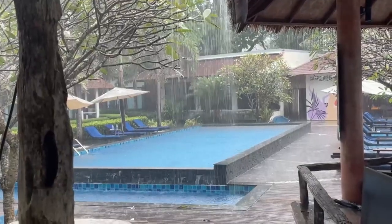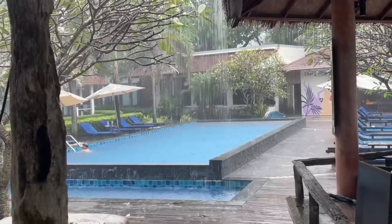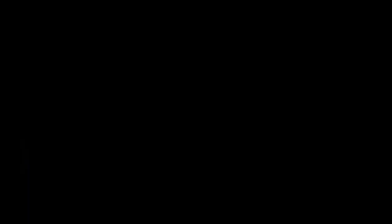This is Chef Travels — thanks very much for watching, and hopefully see you on the next one. Cheers, thank you.